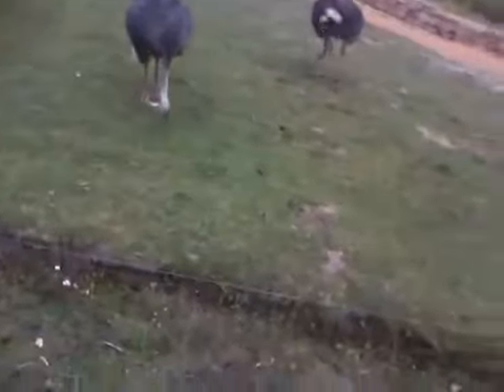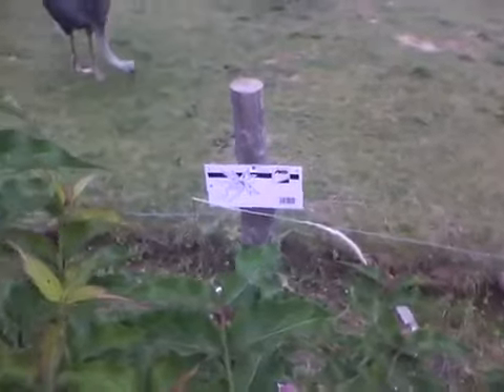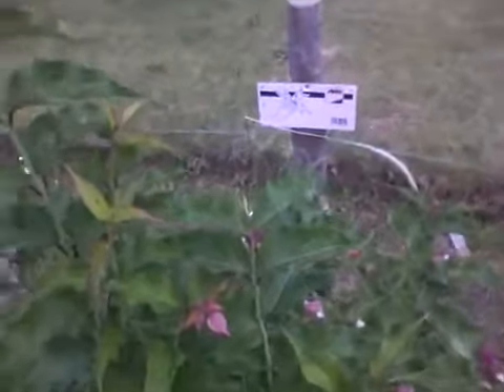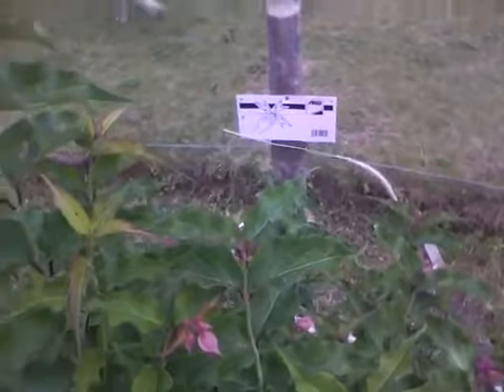This is an electric fence by the way. See, look, there's a sign there. What it shows is a hand touching the fence with some lightning bolt coming off it.